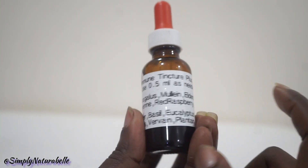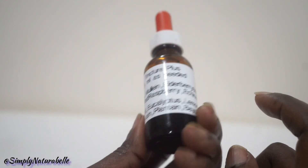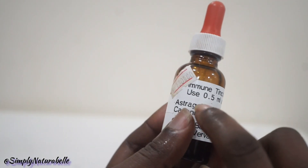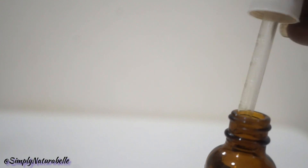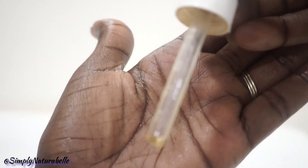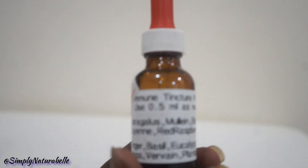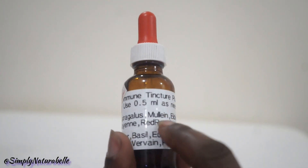This one is an immune tincture plus, and it has a list of different ingredients like astragalus, mullein, elderberry flower, cayenne, echinacea, red raspberry, rose hips, and so on — a lot of different herbs. You take about 0.5 ml drops as needed. It's a small dropper with measurements on it — this area here is 0.5 ml, so that's about what you would use. I don't use this every single day, but I got it because I didn't get more immune gummies when mine ran out.